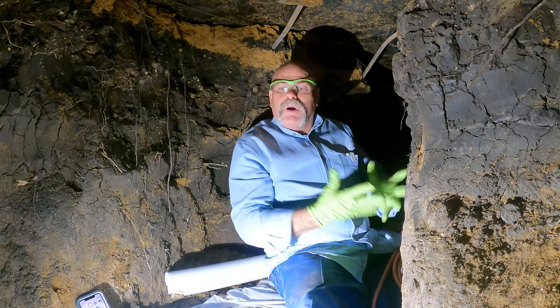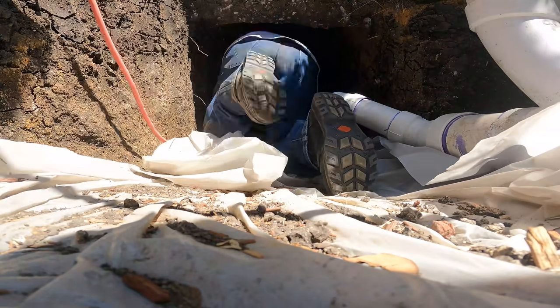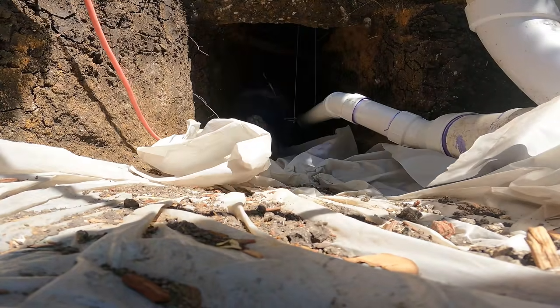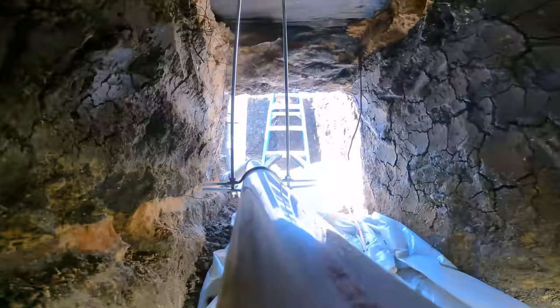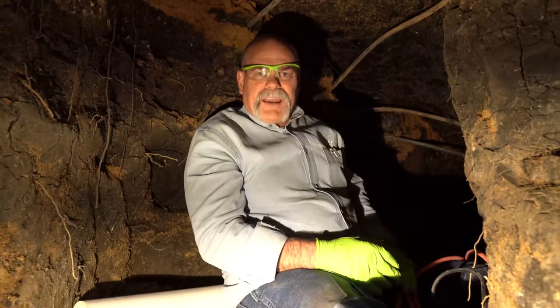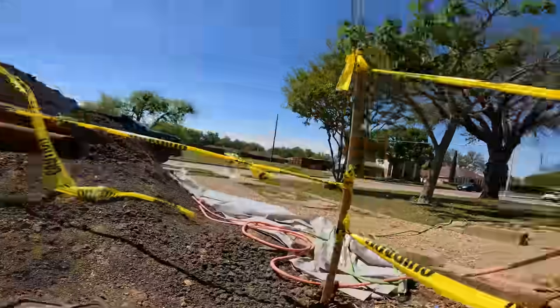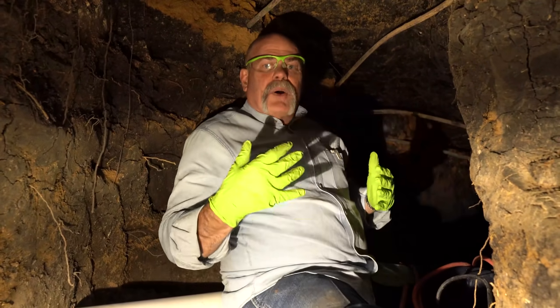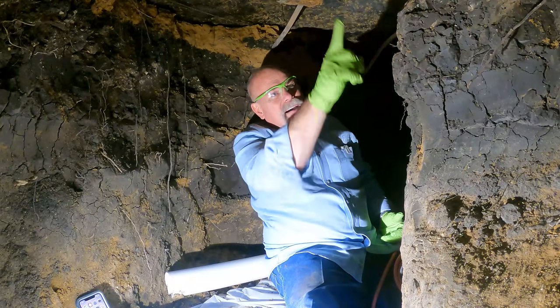There are a lot of plumbers that do not like getting into areas like this, and I've got to tell you — plumbers die every year from crawling up under houses like this. The problem is they normally don't dig it out very well. As you can see, I've got plenty of room. This is probably one of the tighter tunnels my guys have done, but I've still got a good three feet right here to work and move around.